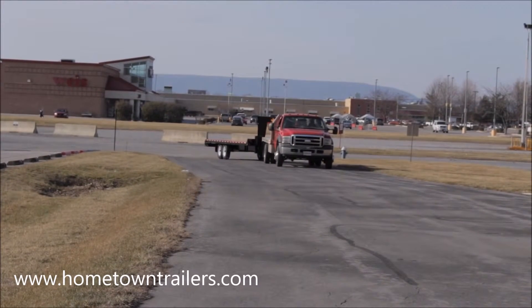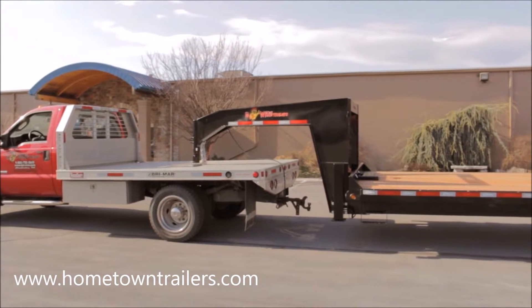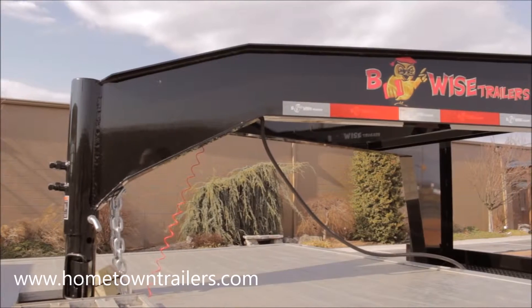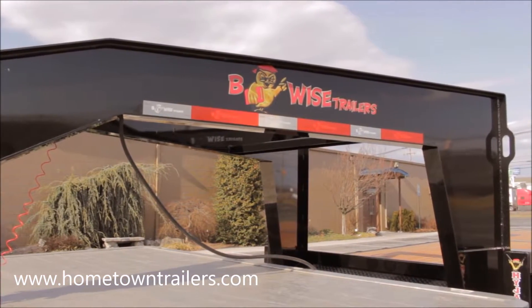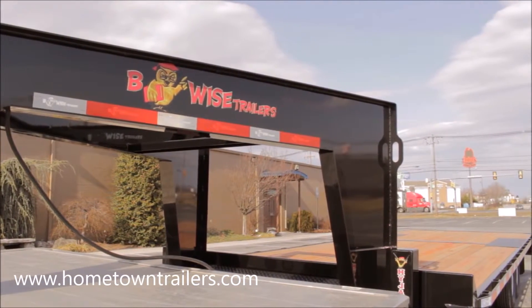The BeWise THD Series Deck Over Tilt Trailers are available in 22 and 24 foot deck lengths and have a gross vehicle weight rating of 15,000 pounds. The optional gooseneck includes dual hydraulic jacks and a spare tire mount. The gross vehicle weight rating increases to 16,800 pounds with a gooseneck.